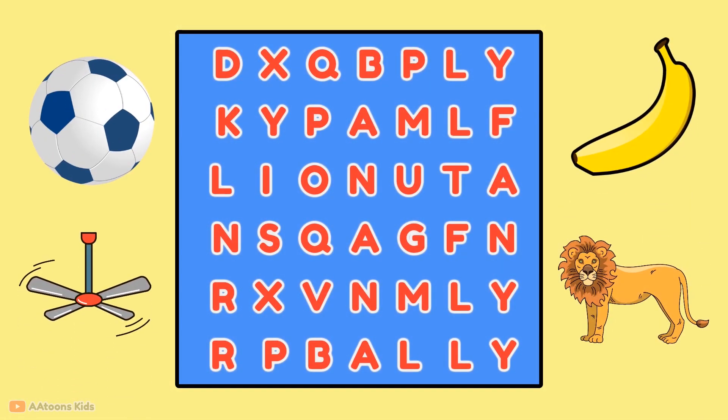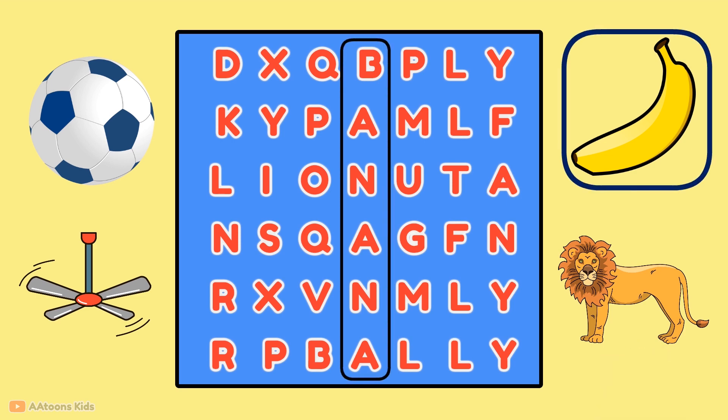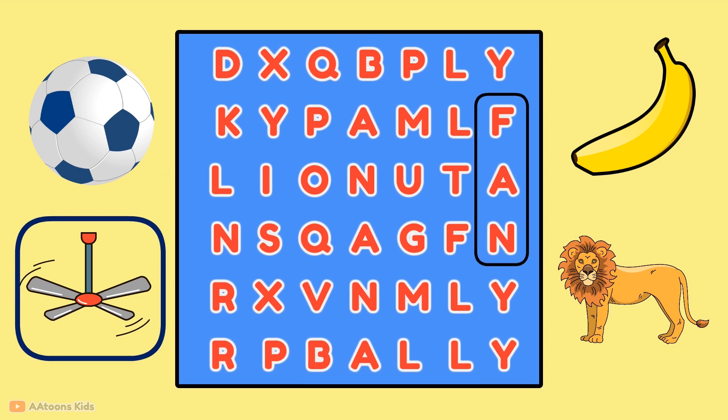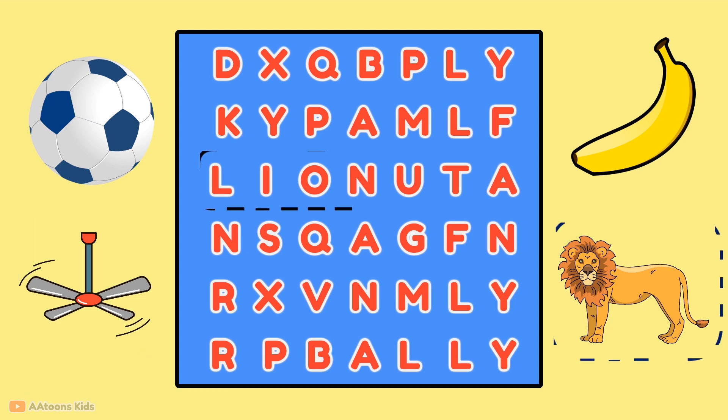Identify the image and find the correct name. Banana, ball, fan, lion.